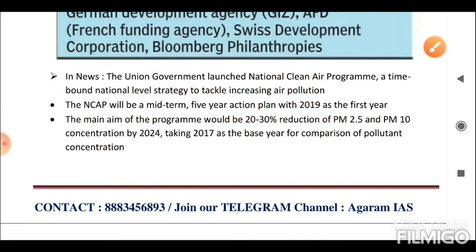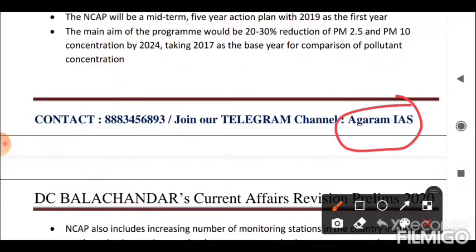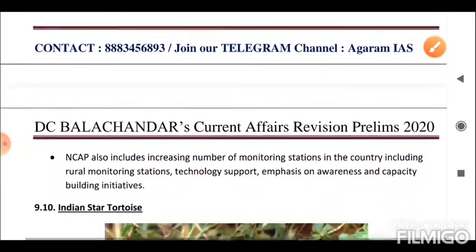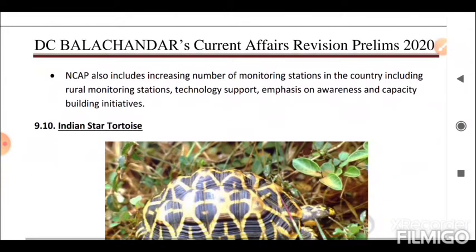NCAP also includes increasing the number of monitoring stations in the country, including rural monitoring stations, technology support, and emphasis on awareness and capacity building initiatives.